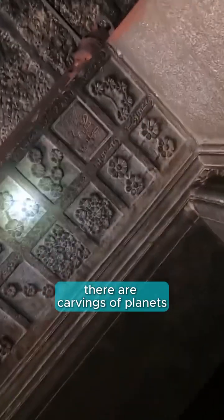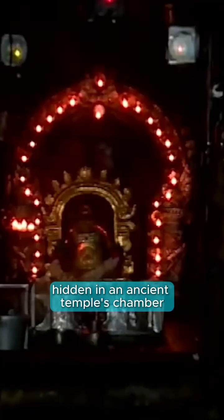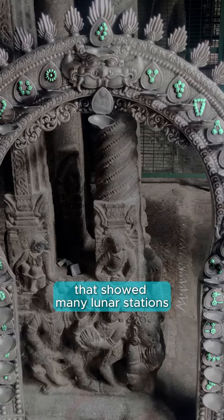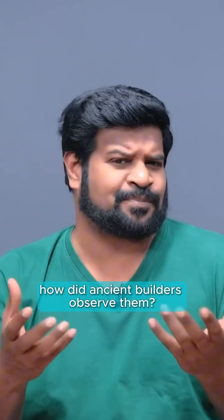There are carvings of planets, stars, and advanced astronomy in Indian sites. This is simply not supposed to exist. Recently, I showed you an arch hidden in an ancient temple's chamber that showed many lunar stations — groups of stars depicted with uncanny detail. How did ancient builders observe them?